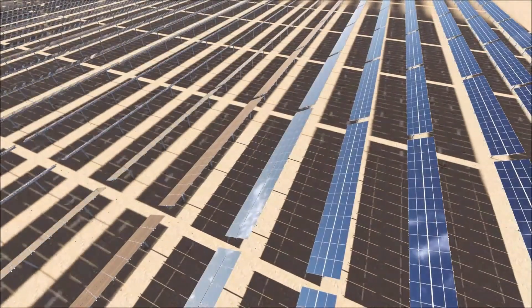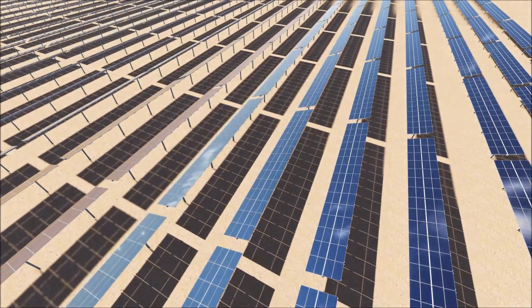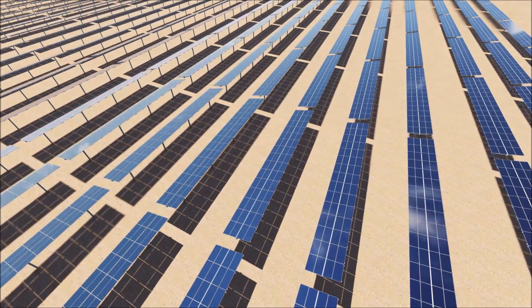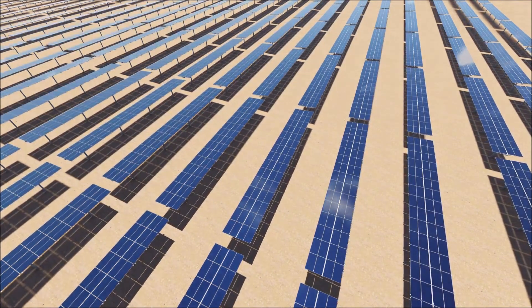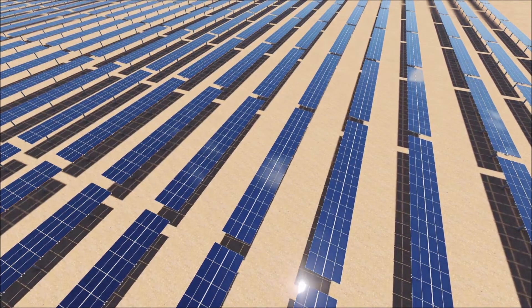In terms of customers, they are mainly system developers, independent power producers, utilities, commercial and industrial companies, and other system owners and operators — fairly well diversified. As stated in 2023, LightSource BP was the only customer that accounted for more than 10% of their module business net sales.